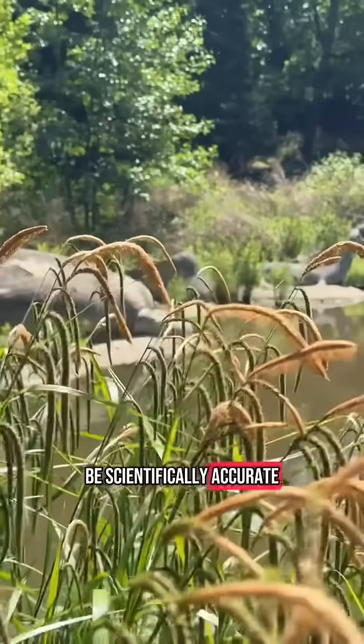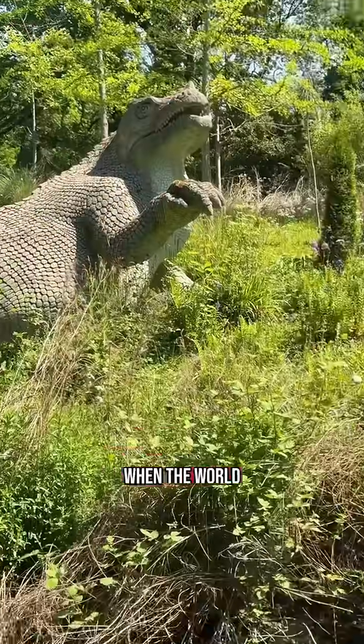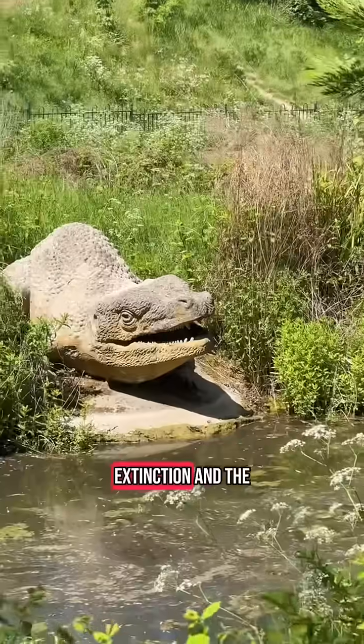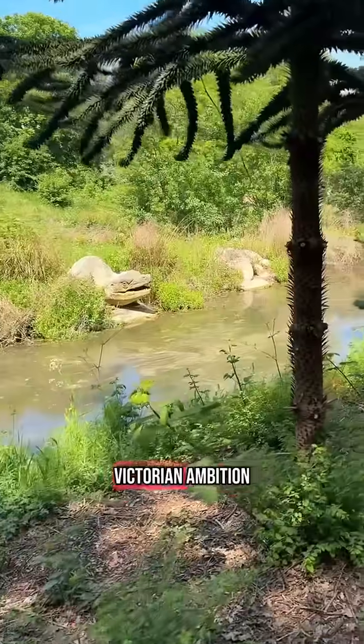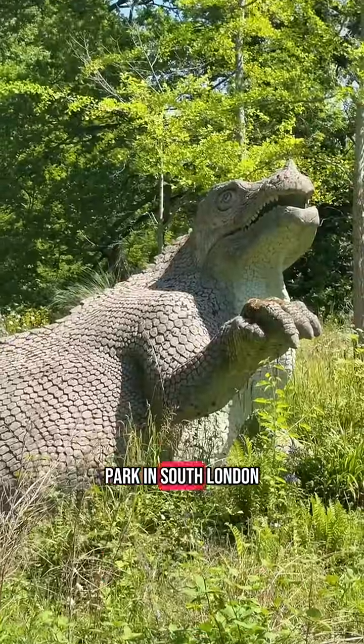If you're paying close attention, they might not be scientifically accurate by today's standards, but they're still a remarkable snapshot of a moment when the world was just beginning to understand deep time, extinction, and the strange beasts that came before us. In short, they're absolutely worth the trip — because nothing says Victorian ambition quite like building your own Jurassic Park in south London.